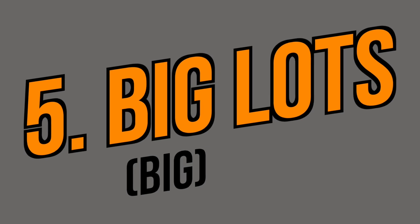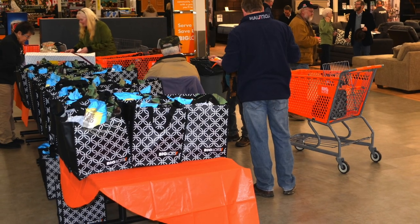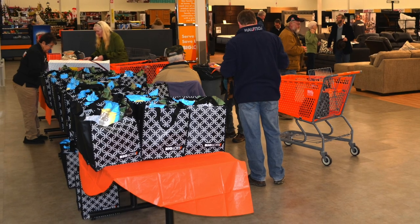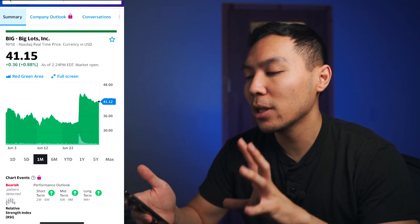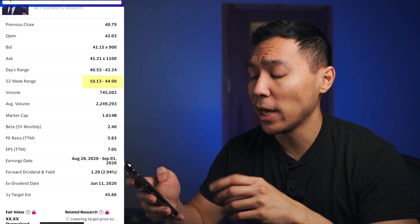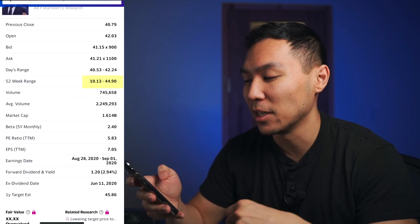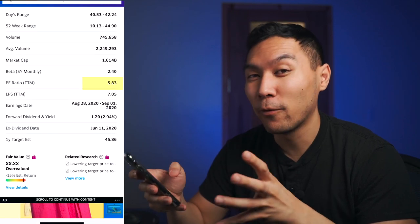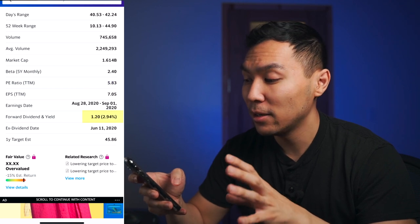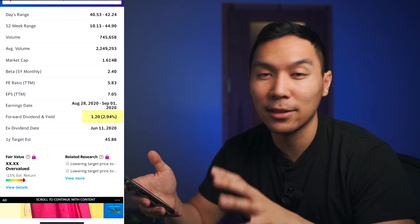The fifth company is Big Lots, ticker symbol BIG. Big Lots is a discounted retailer in the United States offering products under different categories such as furniture, mattresses, and seasonal items — a little bit of everything. Just make sure you look at the expiration tag when you buy food there. Big Lots is currently trading around $41.15. The 52-week range is from $10 all the way up to $44 — almost a 4x gain from lowest to highest point. Average trading volume is around 2.2 million shares. Market cap is $1.6 billion. The PE ratio is around 5.8, which is pretty good. The dividend yield is 2.94% — almost 3%, a pretty great payout for dividend investors.